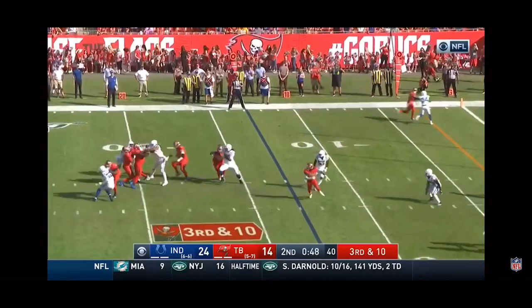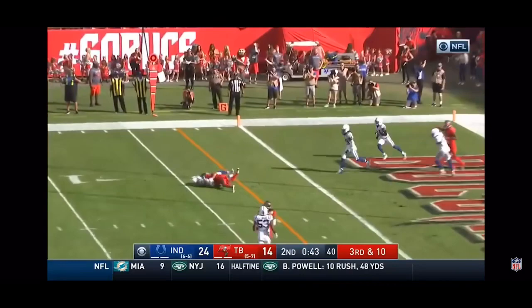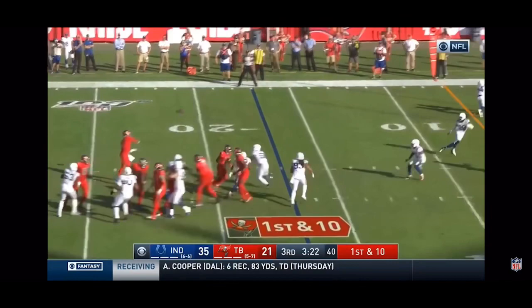Winston on third and tenth. He's in trouble. Winston somehow escapes, throws it inside the five and finds Watson.